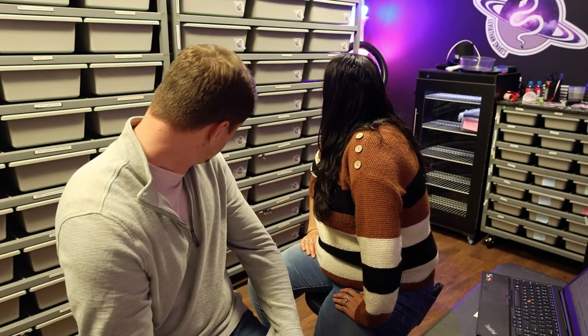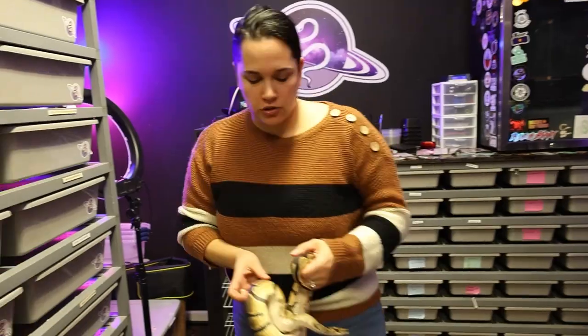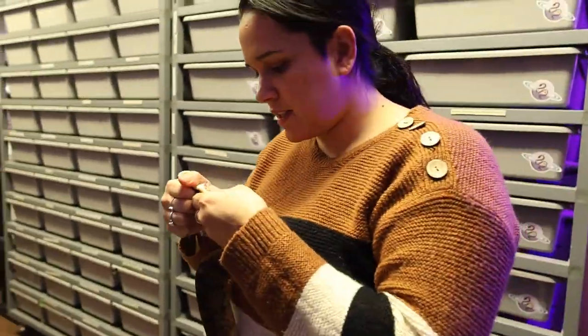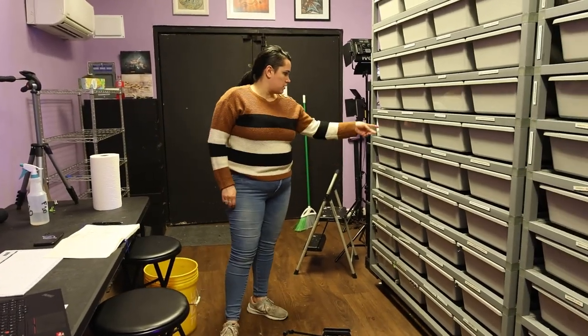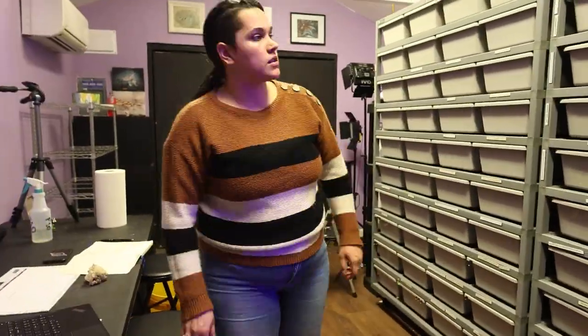That's everyone. We're going to grab the camera and start putting in the pairings now. Thanks so much for watching, and we'll see you next time.